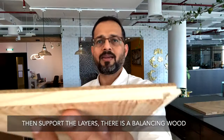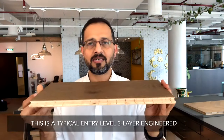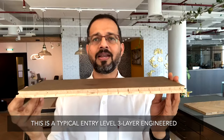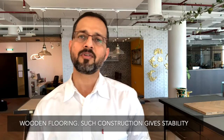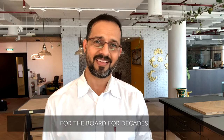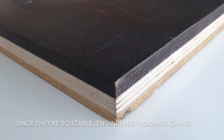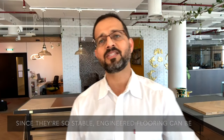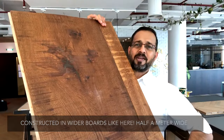To support the layers, there is a balancing wood layer at the bottom. This is a typical entry-level three-layer engineered wood flooring. Such construction gives stability to the boards for decades. There are ways to construct wooden flooring with multi-layers as well. Since they are so stable, engineered flooring can be constructed in wider boards — half a meter wide.